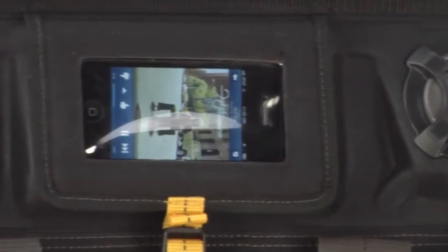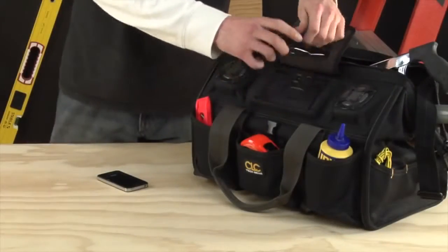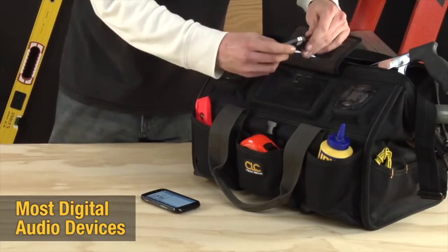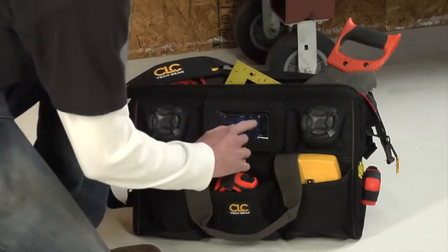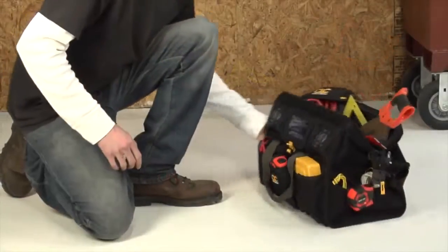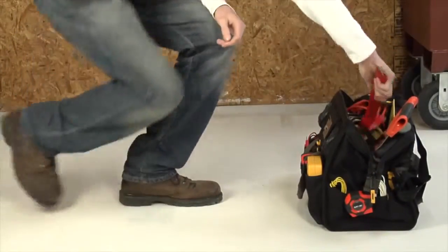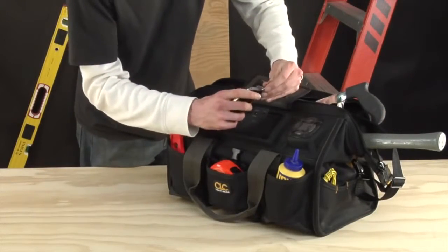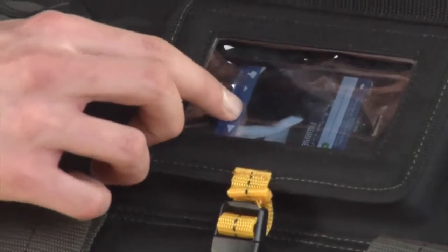This bag has an integrated speaker system that's designed to work with most digital portable audio devices. Take your music player and your tools with you in one bag. Connect the device with the included audio jack, adjust the volume, and enjoy.